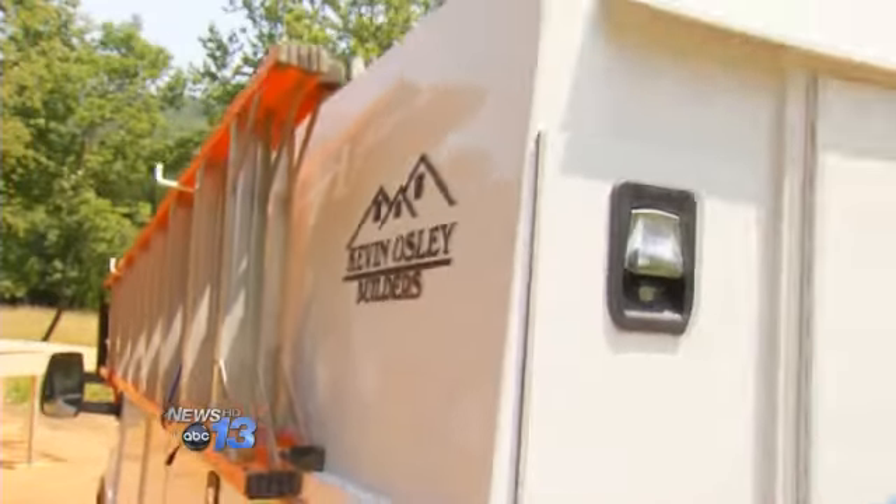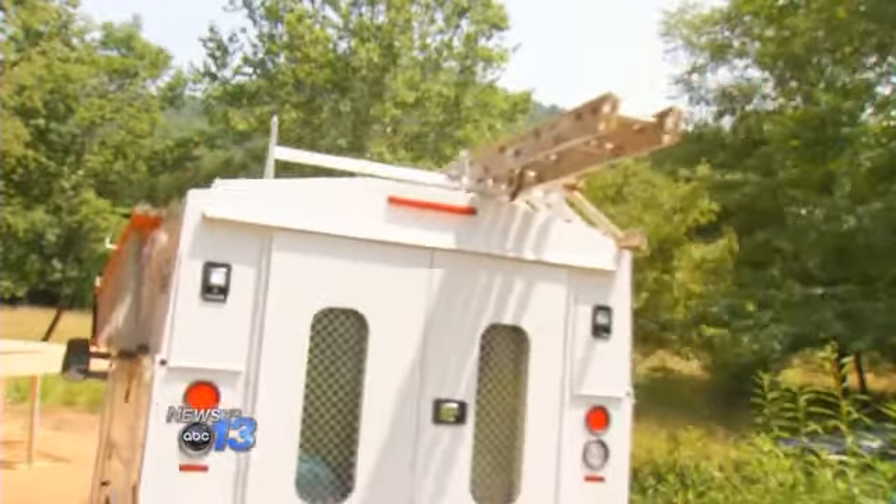As Osley finishes his job for the day, he realizes a new property owner is about to begin hers.